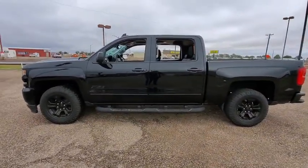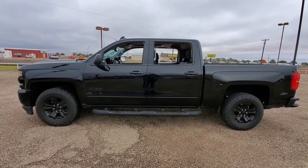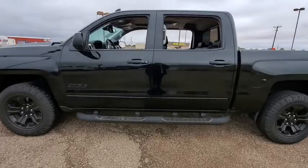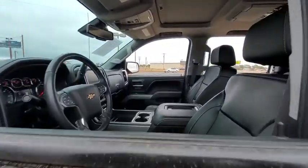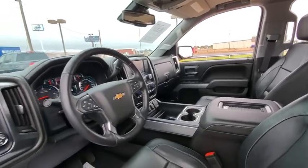This vehicle has less than 40,000 miles. Here are some of this vehicle's great options: power sunroof, traction control, Bose sound system, Bluetooth, automatic transmission, entertainment package, cruise control, heated driver's seat.